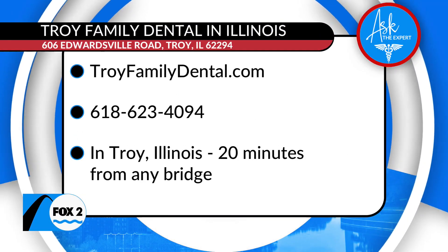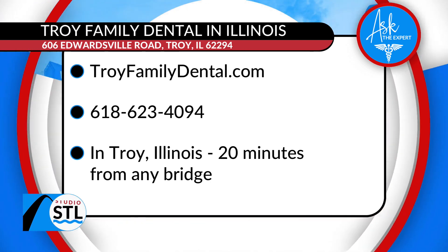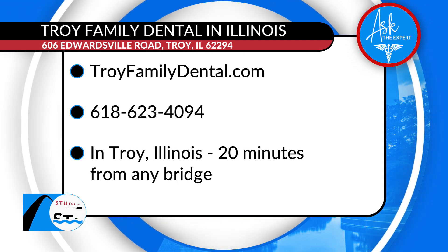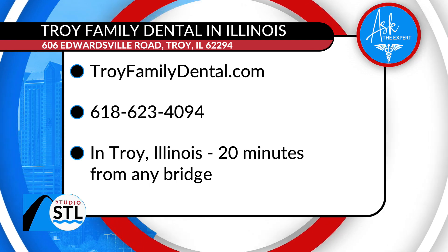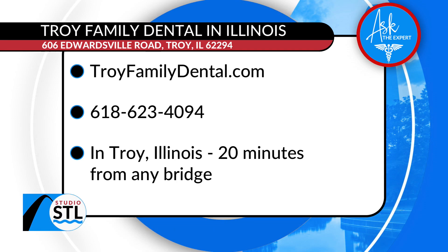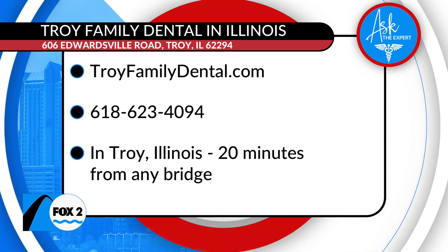The Yomi robotic system can only be found at Troy Family Dental in Illinois, outside of the Chicago area. You can visit them online at troyfamilydental.com or call 618-623-4094. This is Troy Family Dental, located in Troy, Illinois, just 20 minutes from the Eads Bridge.